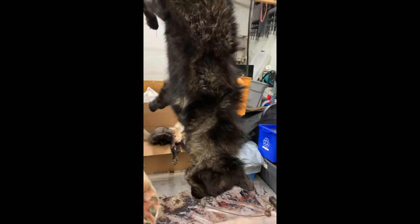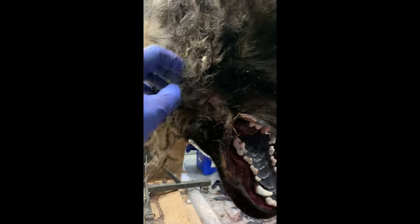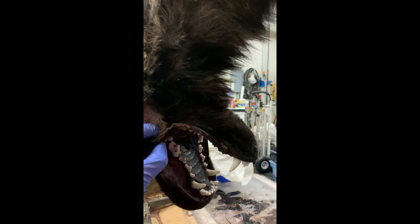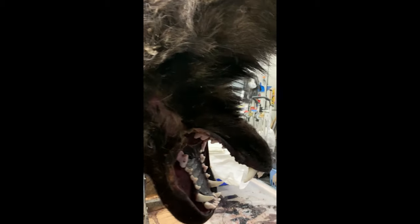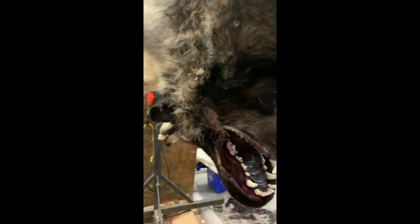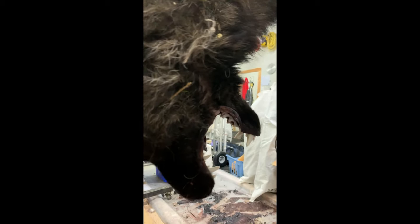Nice looking black wolf — the only thing is it was caught around the mouth. It's all rubbed and raw, hair was peeling off. Might be able to salvage it for a wall hanger, but not for a taxidermy mount — the gums and lips are ripped on this side. It was frozen when I bought it, so I couldn't see the damage. Lesson learned, not going to do that again.